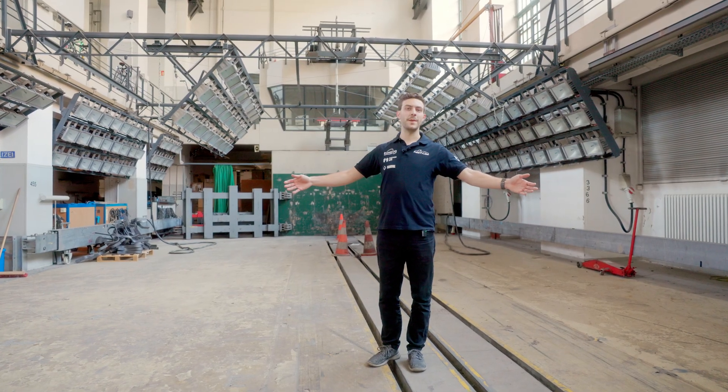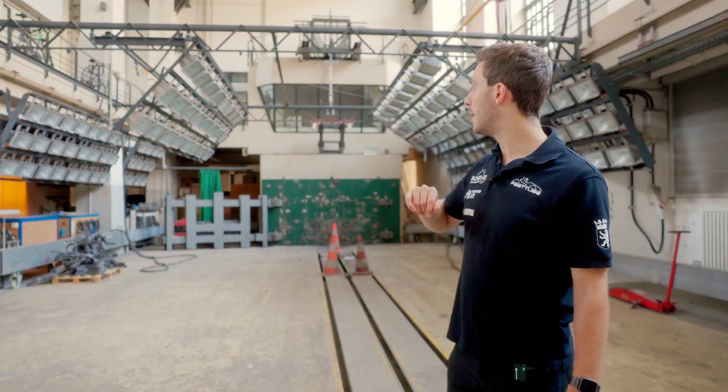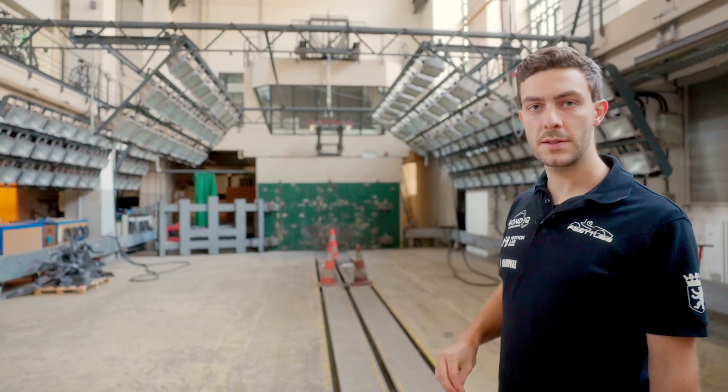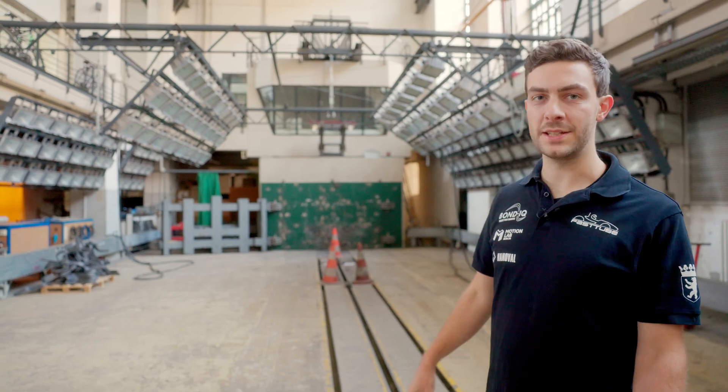Next we find ourselves in the basement, which in this part is shared with the entrance hall. Most importantly, down here is actually a crash test track where the department for vehicle safety occasionally performs crash tests with various vehicles.